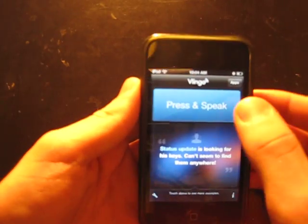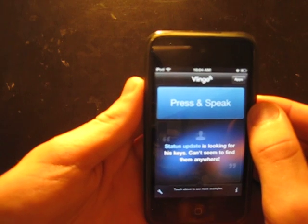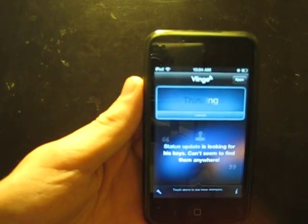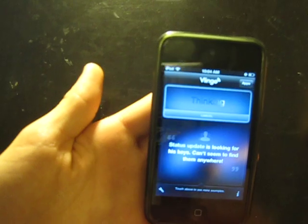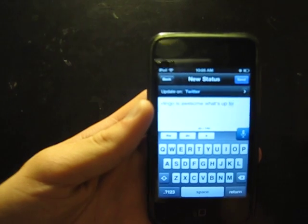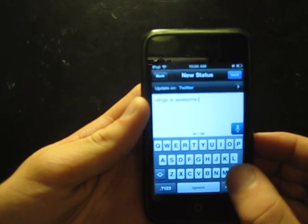You can also tweet. So let's try a tweet. Twitter update: Vlingo is awesome. Let's see if that processes. So it's thinking... Vlingo is awesome. Obviously it's not correct every time, so let's go with Vlingo is awesome and then we'll add to it.